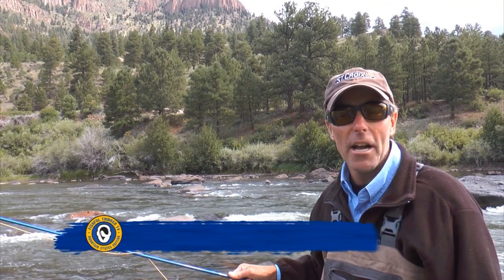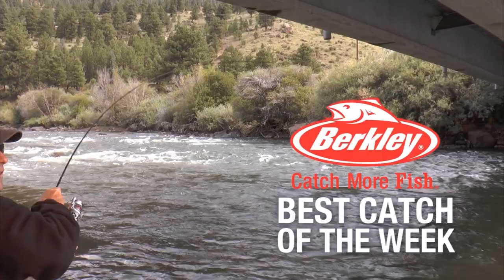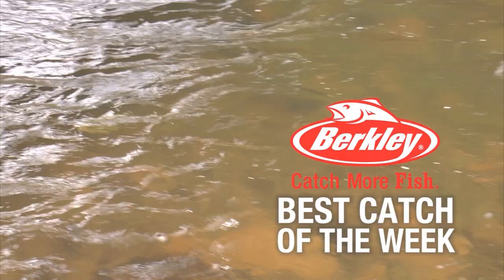Time now for today's best catch, brought to you by Berkley. He's a big old jumping brown — one after the other eating up that little jig. Berkley, catch more fish.